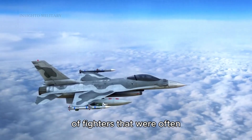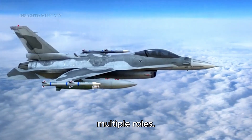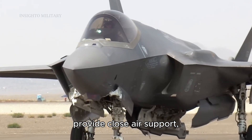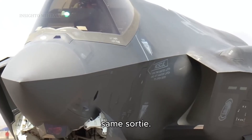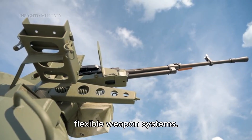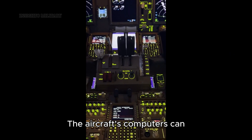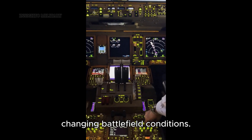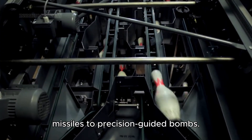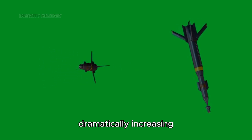Unlike earlier generations of fighters that were often specialized for air-to-air or air-to-ground missions, fifth generation aircraft are designed from the ground up to excel in multiple roles. The F-35, for instance, can engage enemy aircraft, strike ground targets, provide close air support, and conduct reconnaissance missions all within the same sortie. The same radar that tracks enemy aircraft can also create high-resolution ground maps for precision strikes. Internal weapon bays can accommodate a variety of munitions, and some fifth generation fighters can also carry weapons externally when stealth isn't critical, dramatically increasing their payload capacity.